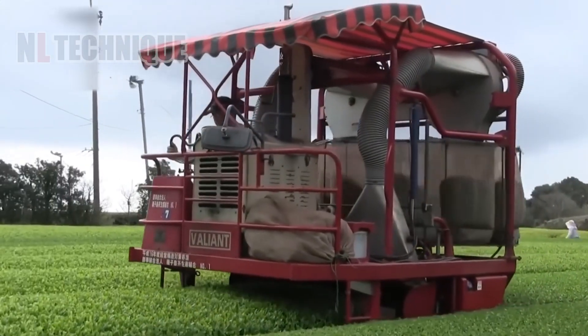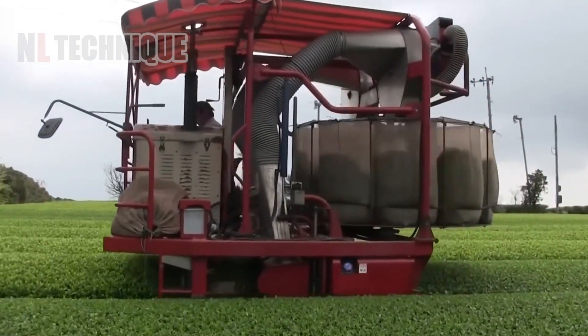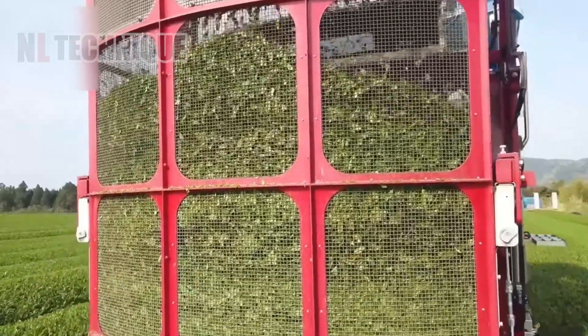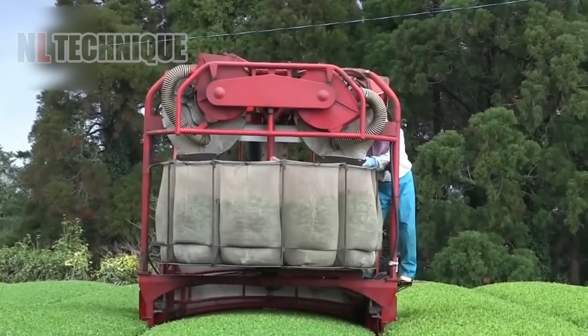A specialized machine delicately picks the freshest green tea leaves, ensuring top quality flavor. Quality is key in tea harvesting. Let's zoom in on how technology helps preserve the best taste.